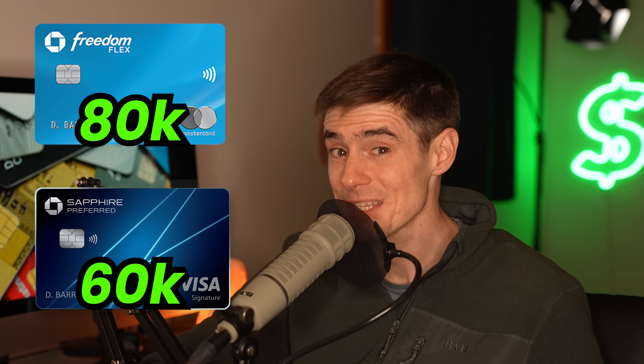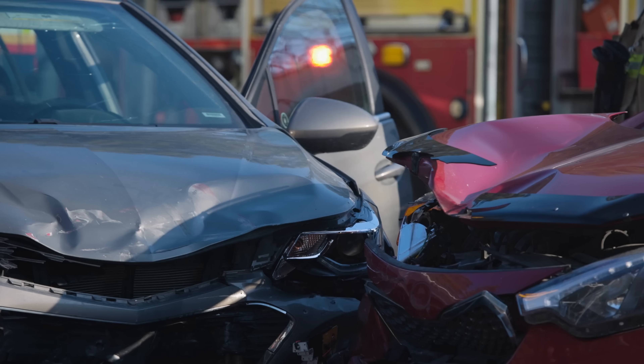If you combine the Freedom bonus and the Sapphire bonus — 80,000 plus 60,000 points — that gives you 140,000 points worth $1,750 through the travel portal. If you transfer those points out to airline partners, most people get at least two cents per point, making them worth $2,800. Another cool feature of the Sapphire Preferred is primary car rental insurance — you can decline the rental company's insurance at the counter, and if you crash you'll be insured by your credit card without even involving your own insurance company. The Sapphire Preferred's main function is redeeming points at higher value, and it has a few additional bonus earning categories as well.